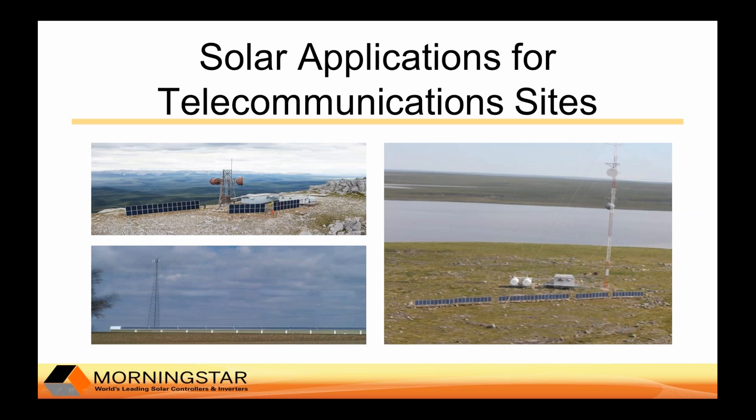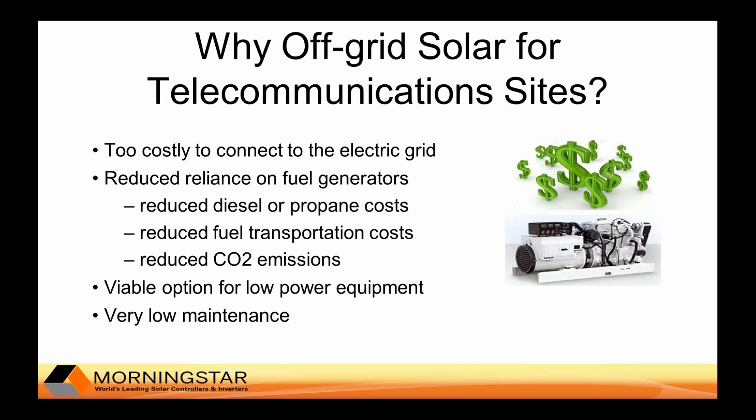For many years, off-grid solar systems like the ones you see on this slide have been used to provide power at remote telecommunication sites all over the world. Off-grid solar is an excellent way to supply power at remote sites that are too far away to connect to the electric grid without incurring exceptionally high costs. It costs roughly about $15,000 US dollars for every mile of wire to connect to the grid, and this cost can be higher if difficult terrains such as mountains, rivers, and forests are involved.